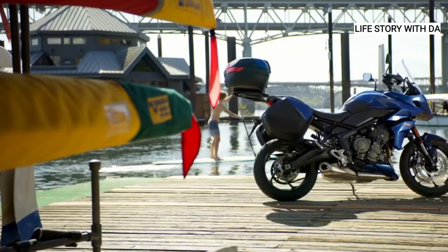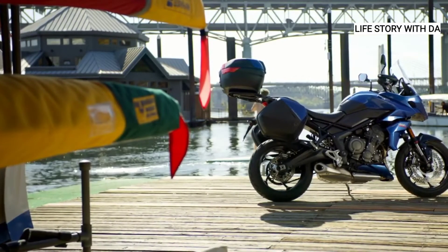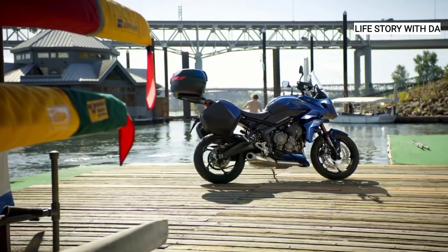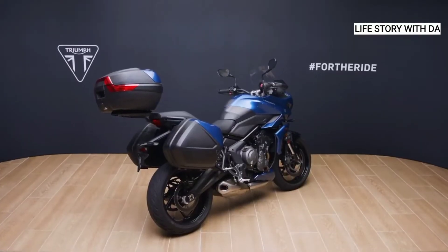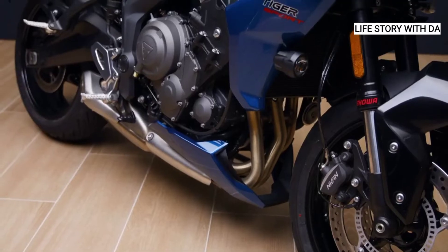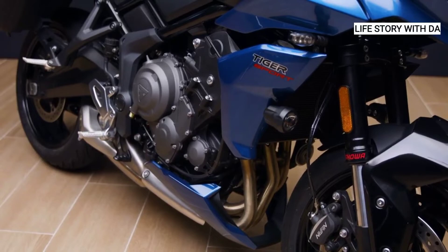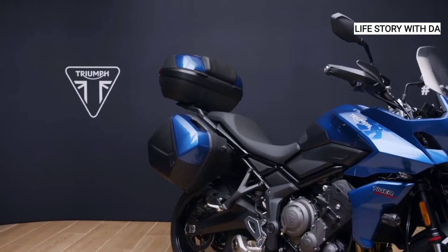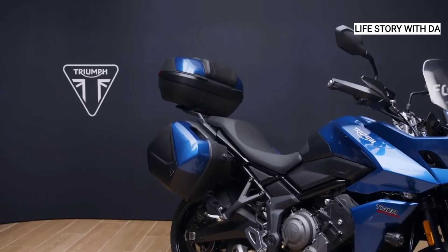There's also an extensive list of genuine Triumph accessories available for the Tiger Sport 660, allowing you to add even more practicality, technology and protection to your bike. These have all been developed alongside the bike itself and subjected to the same rigorous quality and testing processes. As well as the My Triumph connectivity system and up and down quickshifter, there are many more options available.